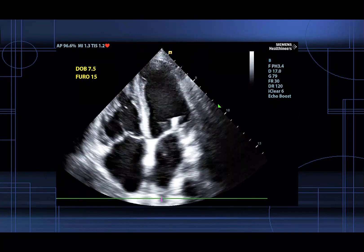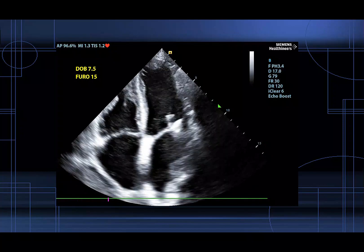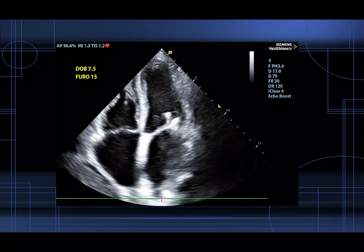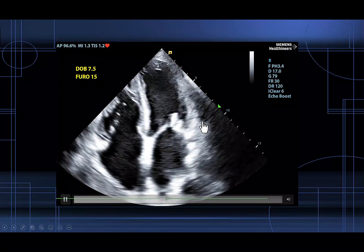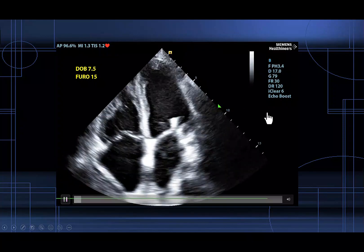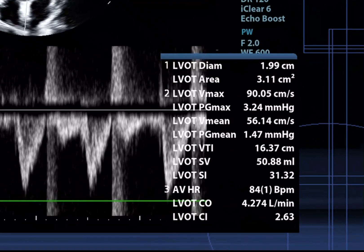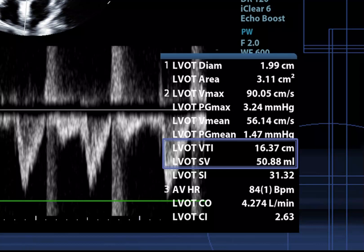We start the dobutamine infusion and the furosemide infusion and we do another echo. One of the best things about advanced critical care echo is that you can repeatedly perform measurements and 2D evaluations at the bedside rapidly. Right off the bat we can see the heart rate is faster now and the LV and RV seem to be squeezing a little bit better. We do an LVOT VTI again and the waveforms look much taller. The VTI is now 16.3 centimeters and the stroke volume is increased to 50 cc. When multiplied by the now increased heart rate of 84 beats per minute, we get a cardiac output of 4.2 liters per minute, which is much better clinically.